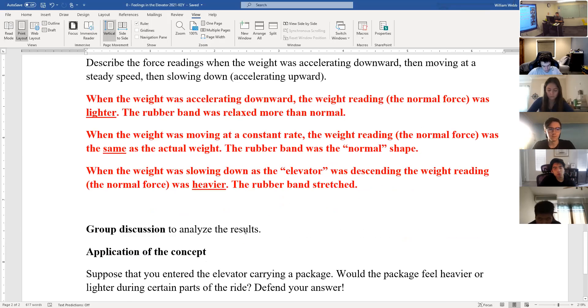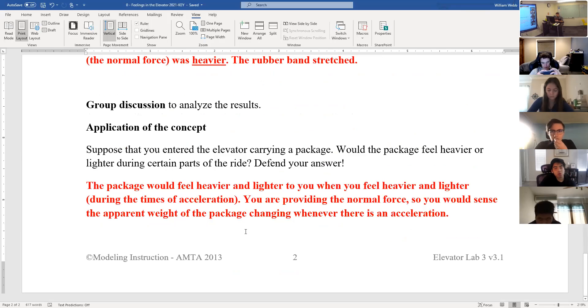Any observations earned you credit because in a lab, the data you collect — as long as it's logical — should be fine. The last question: if you're carrying a package, would it feel heavier or lighter at certain times in the elevator ride? It actually would. The floor provides the normal force on you, but you provide the normal force on the package. Since you are accelerating the package, you would feel that heavier and lighter effect because you're providing the normal force. The elevator accelerates you, and in turn you have to accelerate the package — if you didn't, the package would fall to the floor.